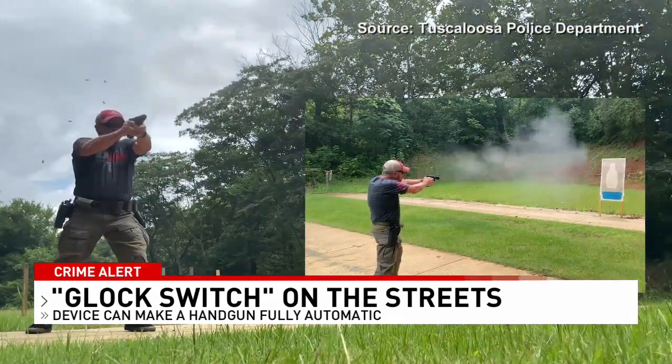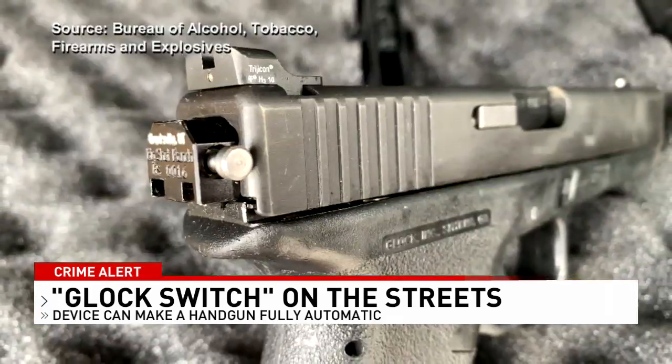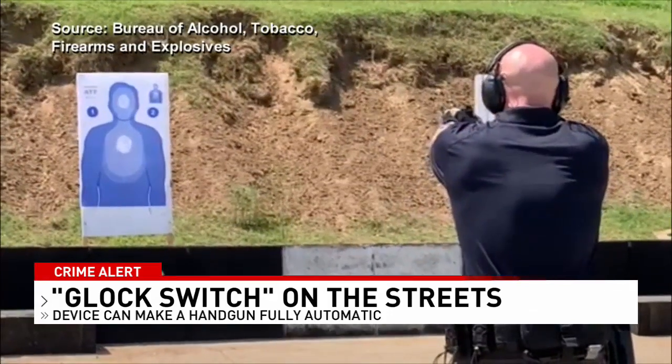Most come from overseas, some are 3D printed, but all of them are a danger to officers who never know what form of firepower their next encounter might bring.